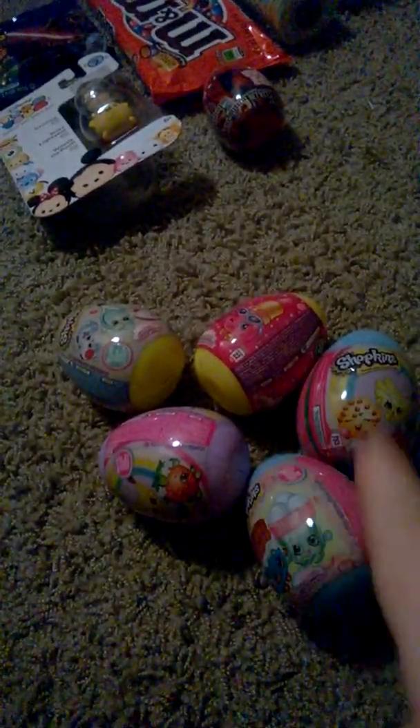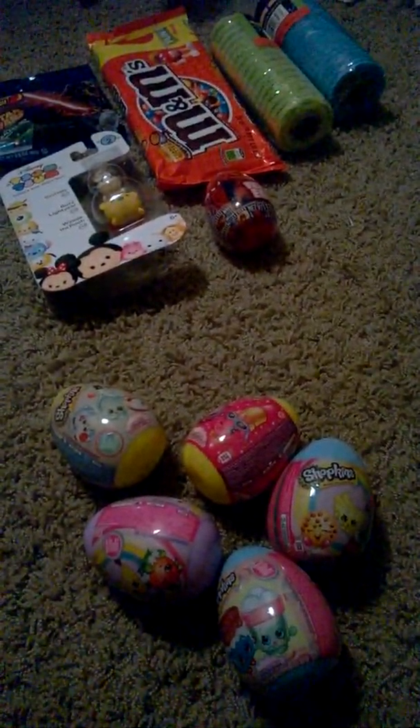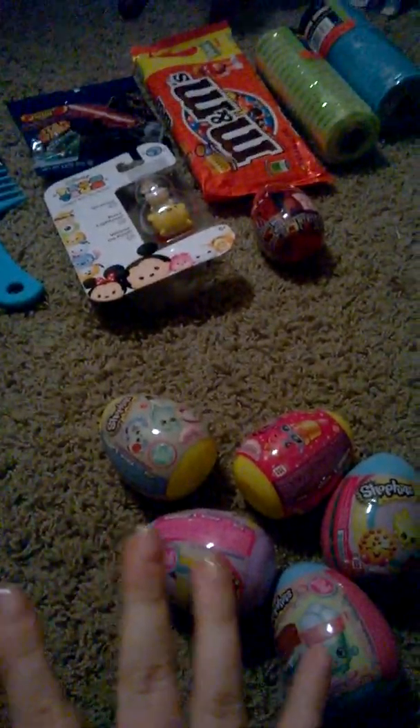Then I got one, two, three, four, five — I got five of these little Shopkins Easter eggs. Three of them I'm saving for my Easter basket; two of them I might open with the rest of my little blind bag stuff over there in the corner. But I haven't decided yet — it depends on how much stuff I have.